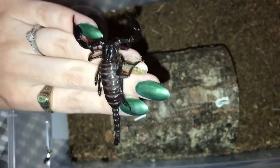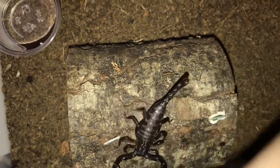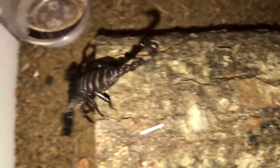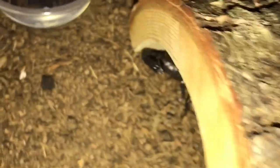Like I said, first scorpion — this is only the second time I've ever handled one. She seems pretty relaxed and calm and legit though. There she goes back into her hide. She's nice and comfortable back at home.